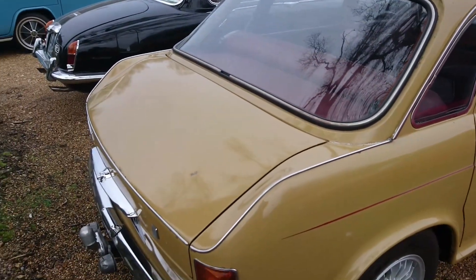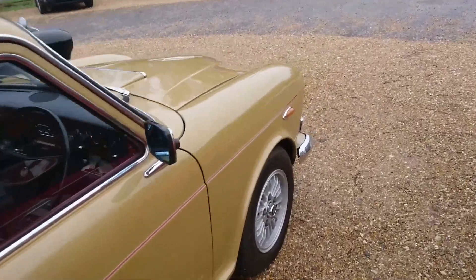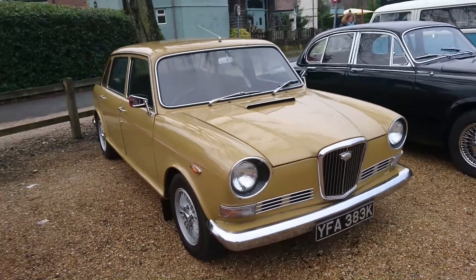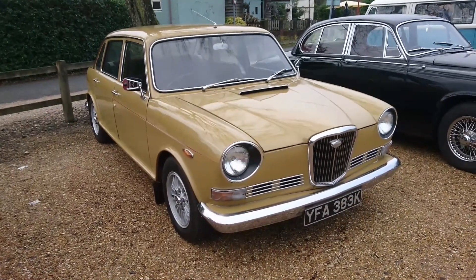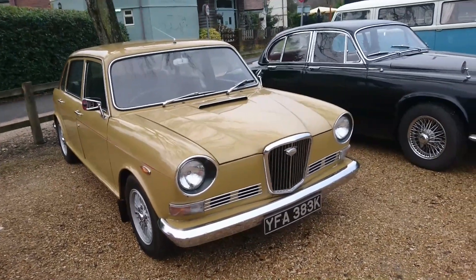Wolseley 6 — this is a '72. It's a really early one, actually. '72 was the first year for these, and they only came out on a K plate, and this is on a K as well. It's got Rover SD1 wheels on it, this one. When I was growing up in Winchester, a friend of mine at primary school's parents had one of these, in this colour, actually.